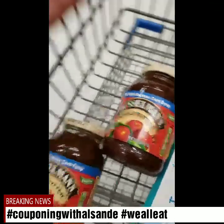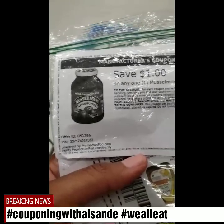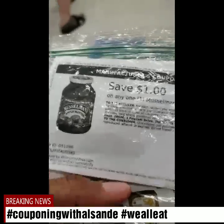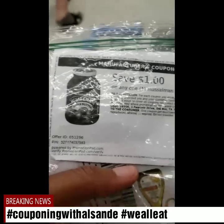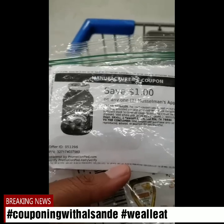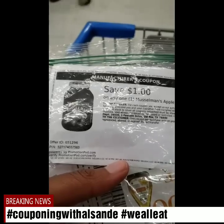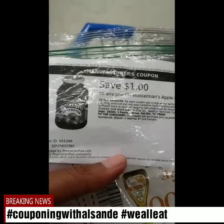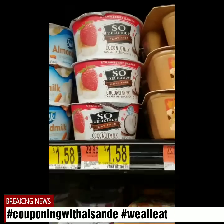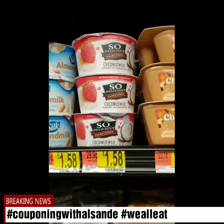Next we have the Musselman's Apple Butter, the 28 ounce. We have a dollar off coupon I got from the Musselman's website. It's $2.96, making it $1.96. Then I-Bought gives you a dollar for each one — you can do this up to five times — making it 96 cents each. I have two coupons so I'll get 96 cents for each.